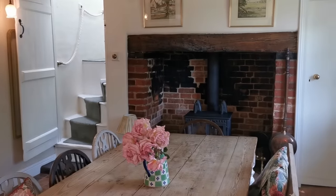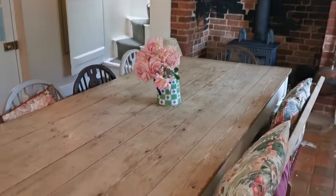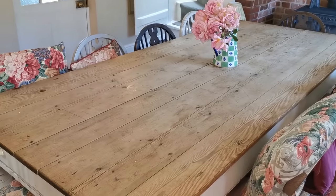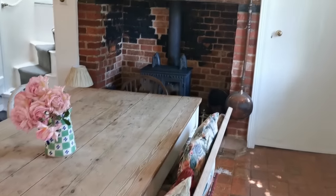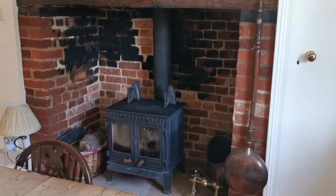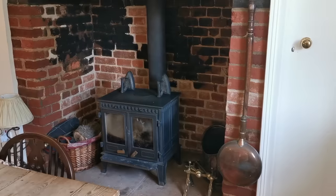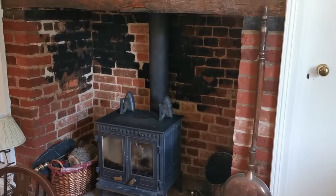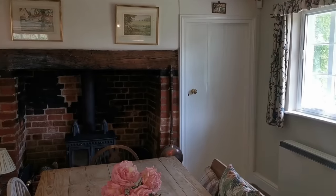The first room you enter is what would have been the original single downstairs living room for the cottage. Today it's used as the dining area and seats up to 10 people at this large plank-top table. The dominant feature in the room is this huge original ingle nook, now home to one of a pair of log burners that sit back to back in the old chimney breast on these ingle nook supports.